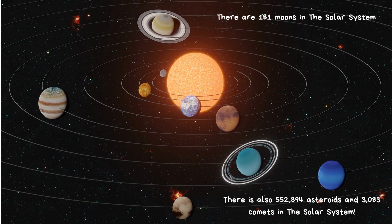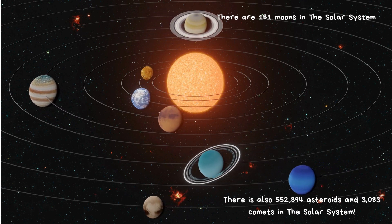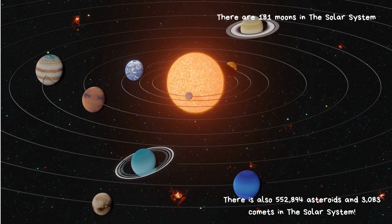There are 181 moons in the Solar System. There are also 552,894 asteroids and 3,083 comets in the Solar System.